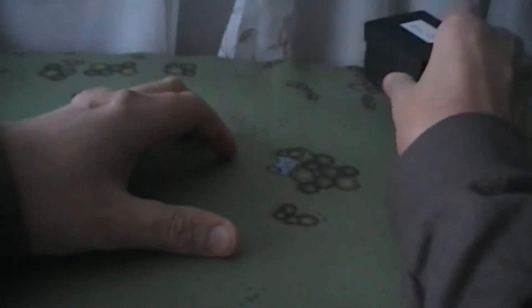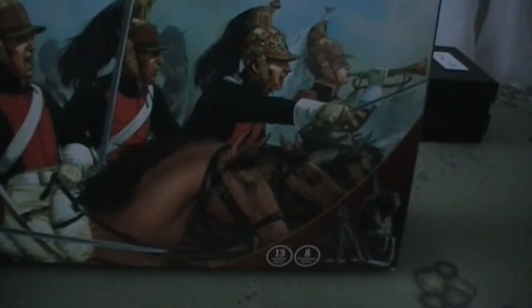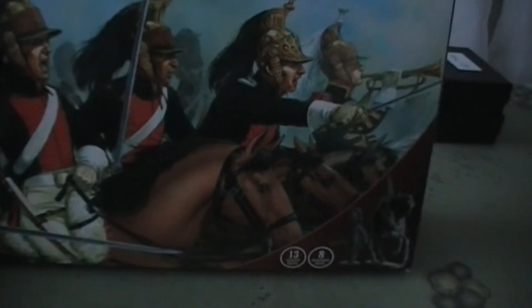So, happy to have those. Two French horse artillery cannons — one cannon and one howitzer. The next thing is a box of Perry's Dragoons. Funnily enough, talking about my love of cavalry.